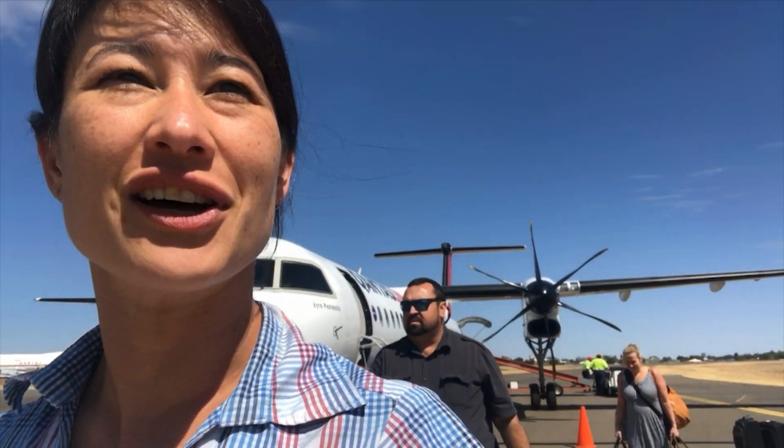We've arrived at Longreach Airport — three flights and about six hours of flying time — but we're not really close to our ultimate destination yet. We've still got another four hours of driving to go before we get to the campsite, and another half hour till we get to the actual dinosaur footprints.